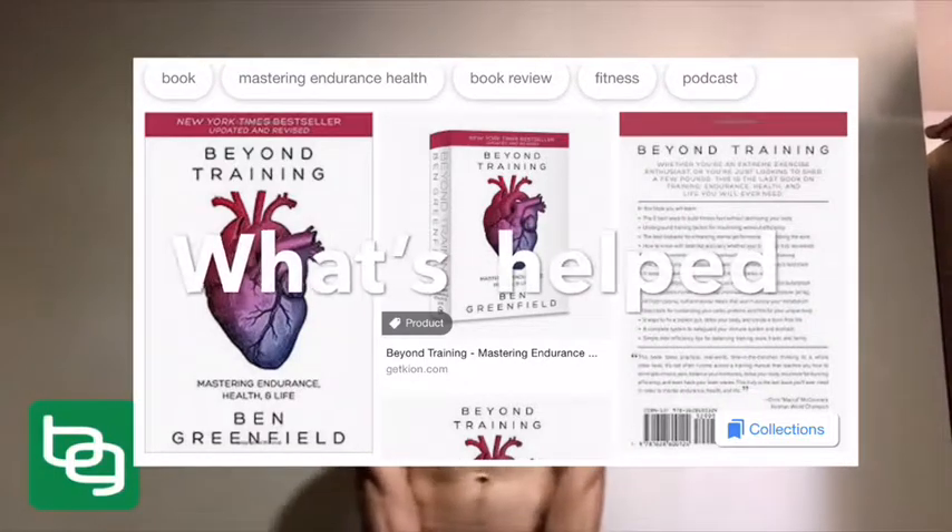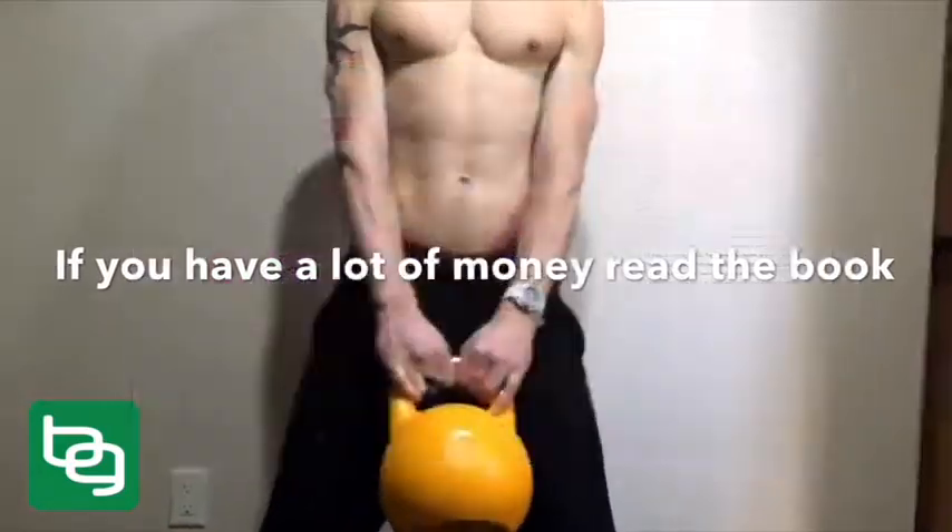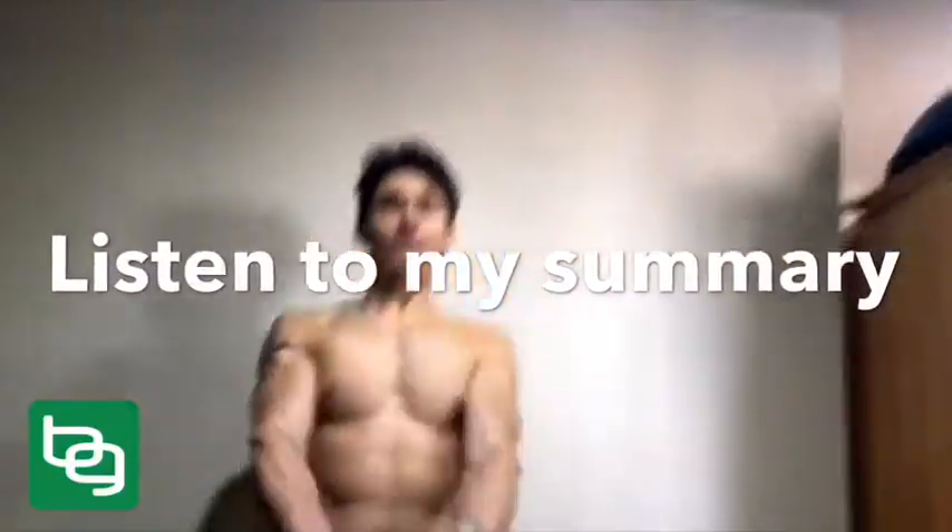Overcome plateaus with LT training and heart rate variability training. Enhance your body's ability to fight free radical or oxidative damage to your muscles by doing easy days and hard days.